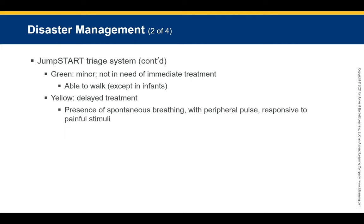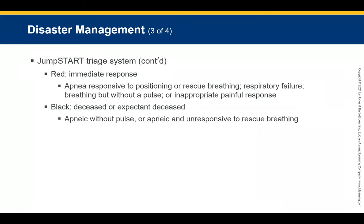In the JumpSTART system: Green tags are for patients who can walk. Yellow tags indicate delayed treatment — the patient has spontaneous breathing, a peripheral pulse, and appropriate response to painful stimuli. Red tags are for immediate transport — these include apnea responsive to repositioning or rescue breathing, or respiratory failure breathing without a pulse or inappropriate pain response. Black tags indicate apnea without a pulse or apnea unresponsive to ventilations — considered deceased or expected deceased. Triage should take less than a minute per patient.